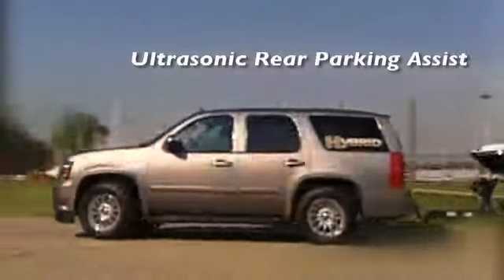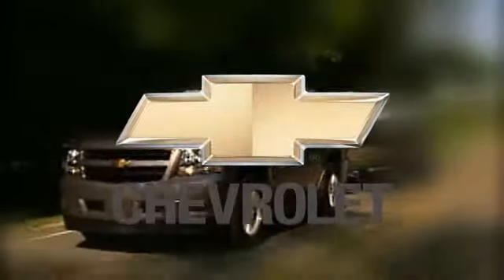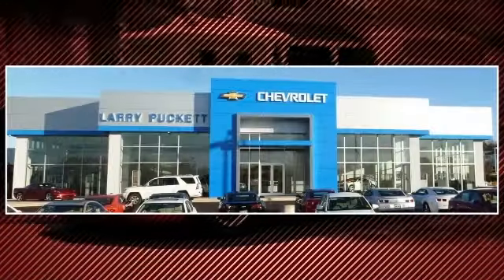The 2013 Tahoe Hybrid — the hybrid taken to its logical extreme. There's only one original.